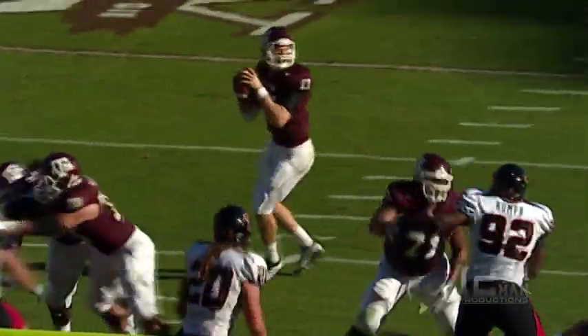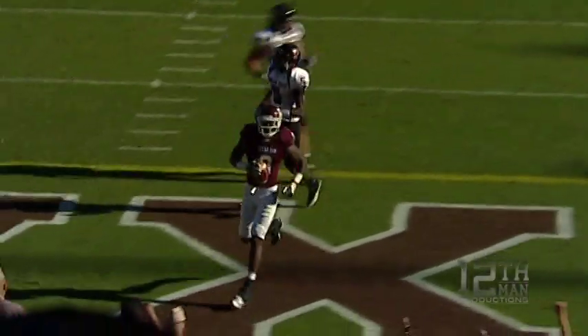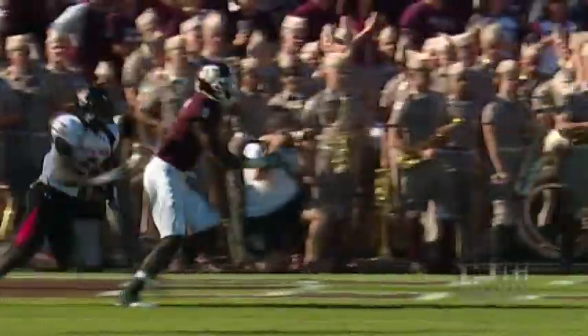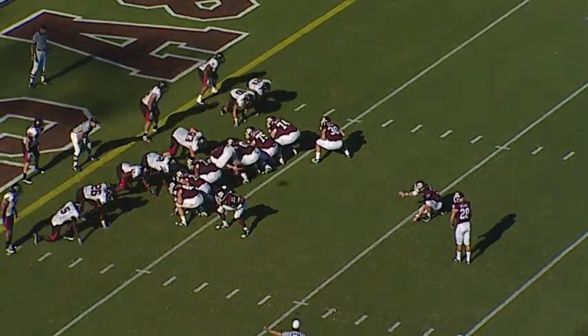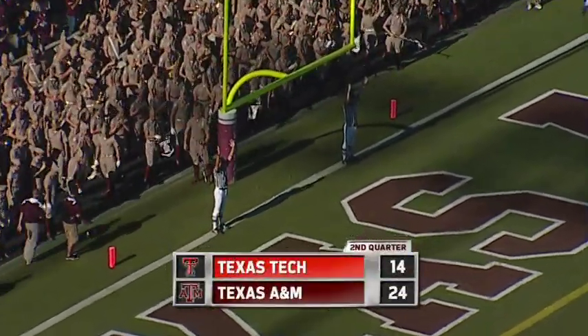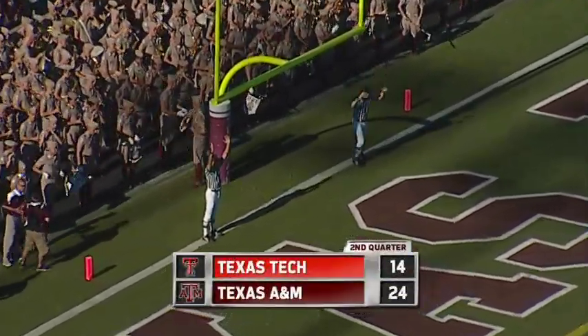You've got a double slant route — Swope on the inside, Fuller on the outside. This is like stealing. Perfect throw. Fuller beats his man on the inside — touchdown. Now the extra point, nine seconds remaining. 23-14. It's up and it's good. It's now 24-14, Texas A&M leading Texas Tech.